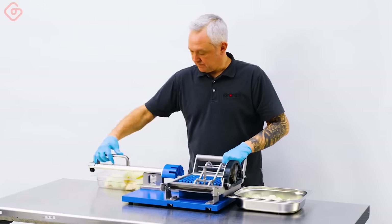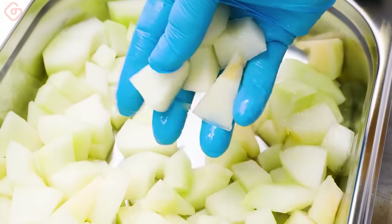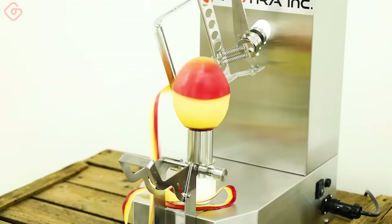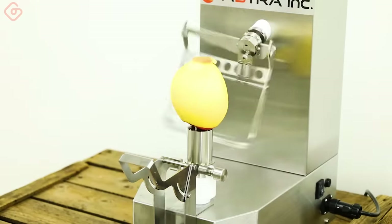K730M fruit peeling machine for mango, coconut, and pumpkin peeling.